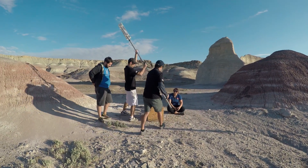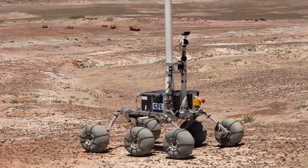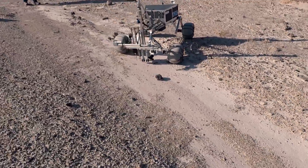This year we had a new task that we had to tackle — it's called the autonomous terrain traversal. We just had to give it GPS locations and the rover had to be able to navigate the terrain and make it from one point to another without any help from anybody at the base station.